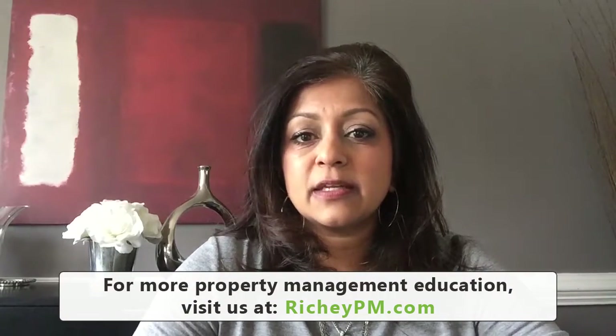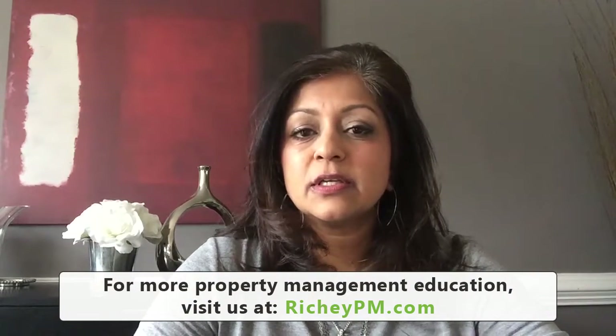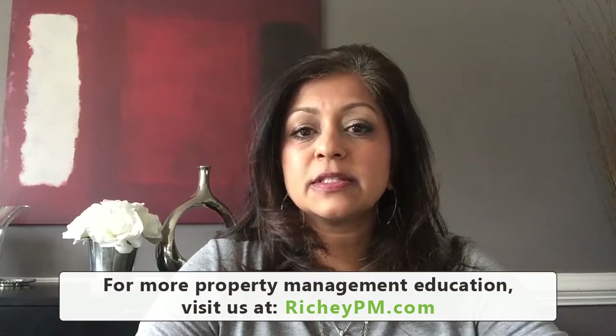And lastly, make sure that you do proper screening. If you do the right screening and get the right tenants, you definitely reduce non-payment. You reduce tenant turnover, and all of those things end up costing you money.